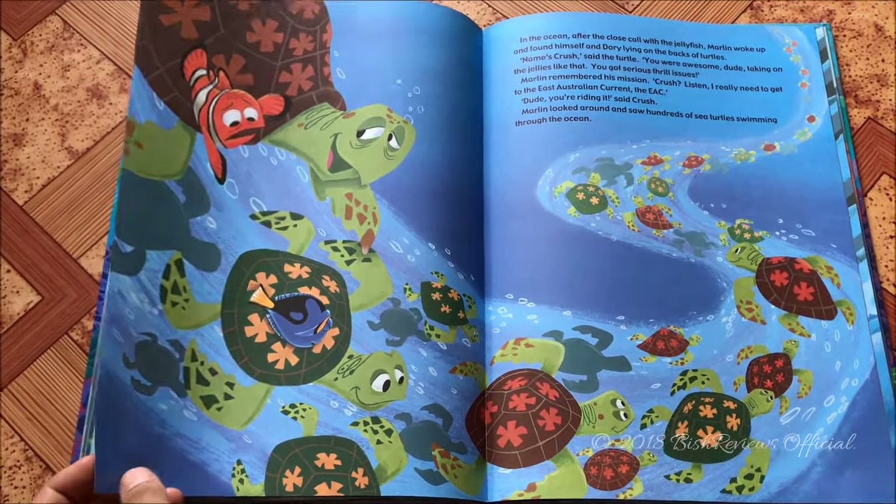Back at the tank, the doctor replaces the old filter with a new one without cleaning it, so the escape plan fails. It's the day Darla comes in, so Nemo is put in the plastic bag and he acts dead. Outside, Marlin and Dory are on their way with Nigel the friendly pelican. Since Nemo is acting dead, the dentist figures he cannot gift the fish to Darla and tries to flush him.